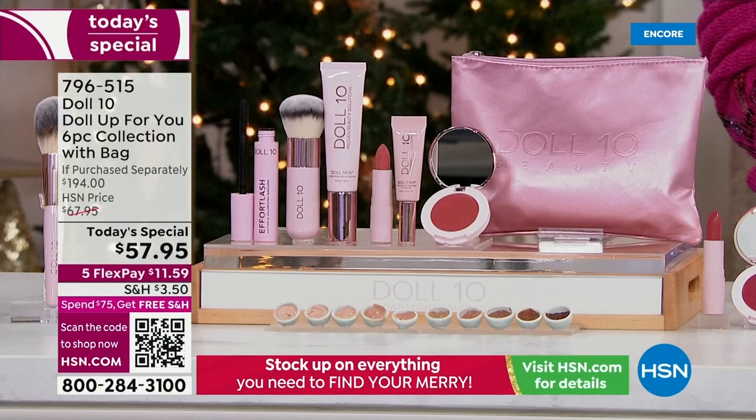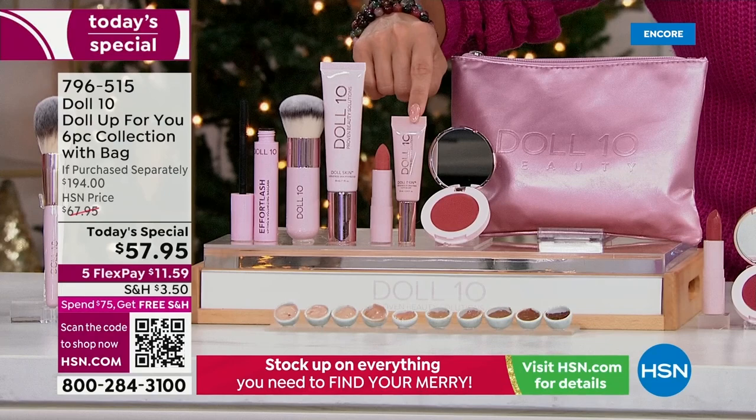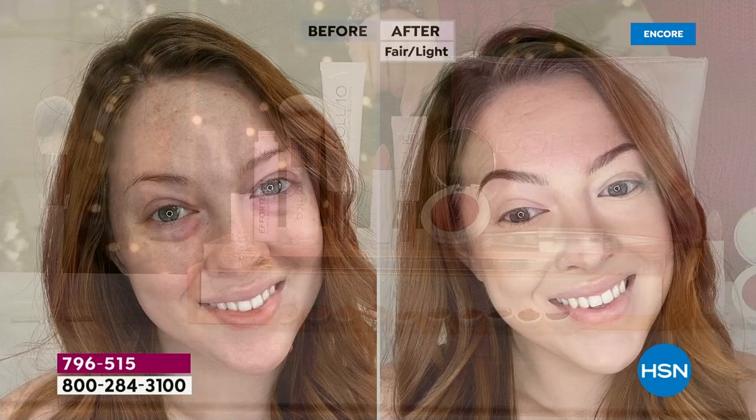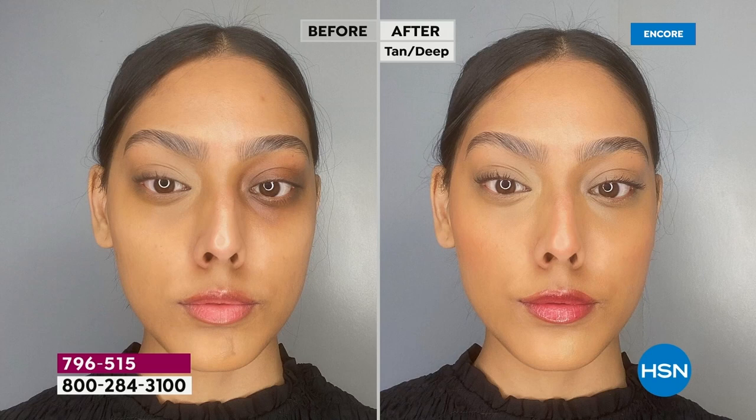Look at everything you're getting. The video you just watched was the brand new U.S. launch of this incredible Doll Skin Concealer — a $30 value. 100% of the people who used it agreed they saw a dramatic improvement in the look of lines and wrinkles under and around their eyes. Their skin looked hydrated, smoother, more radiant, less red. That's coming in your kit — a $30 value.